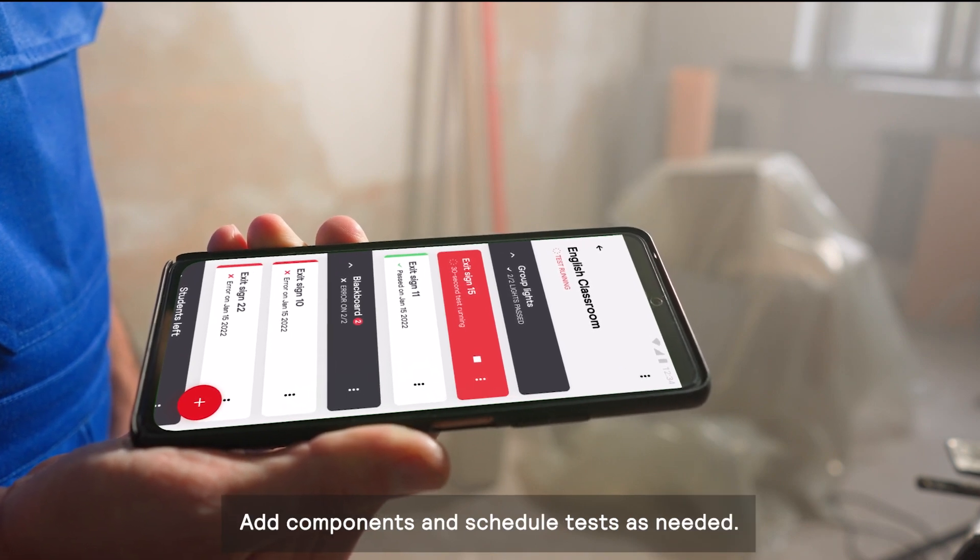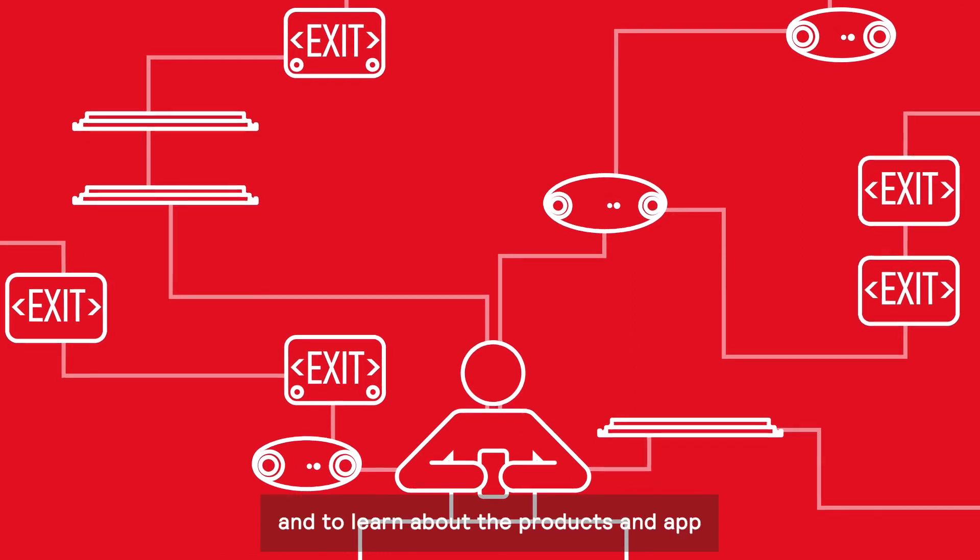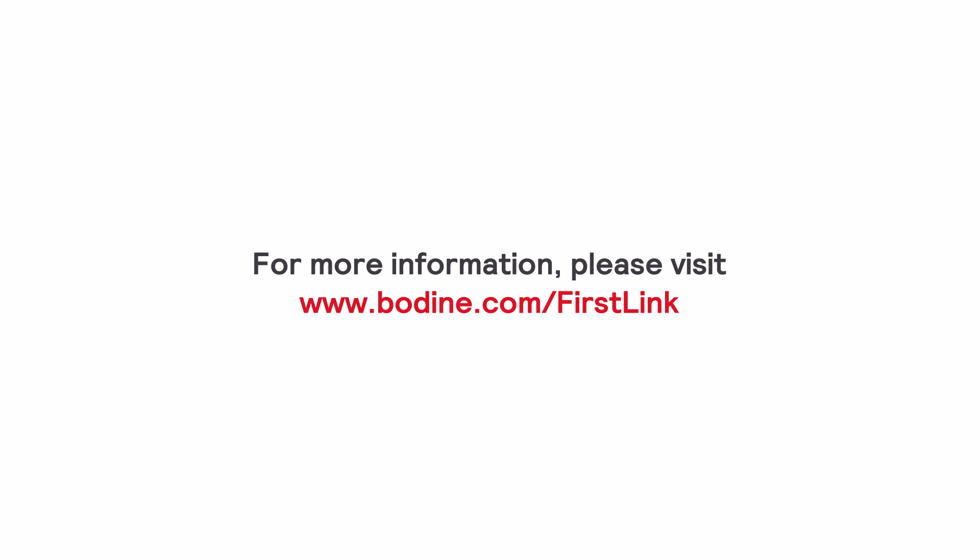Control: customize your installation, add components, and schedule tests as needed. For more information on First Link and to learn about the products and app, please visit www.bodine.com/firstlink.